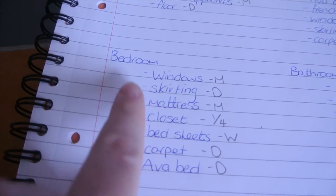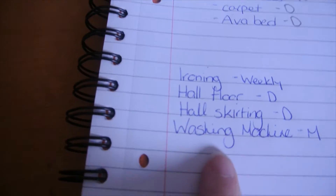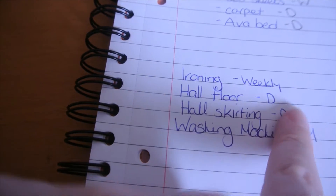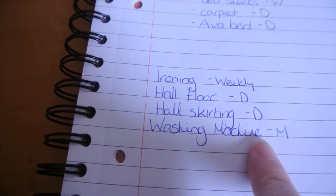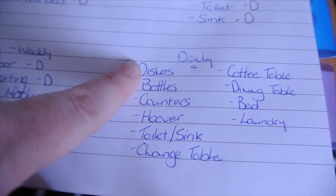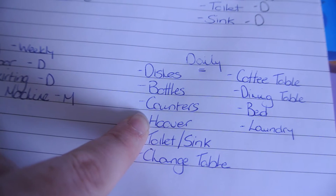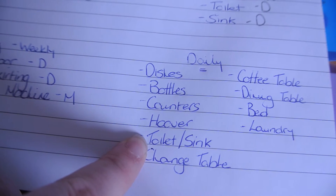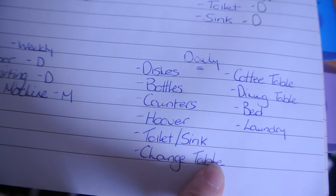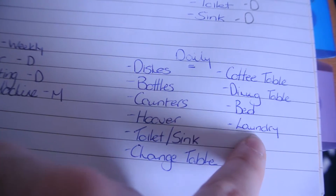Then for each area — living dining, bedroom, bathroom — and then the other things like ironing, which I'm going to do weekly, the floors, the skirtings, and cleaning out the washing machine. Daily tasks include doing the dishes, Ava's bottles, cleaning the counters, hoovering the apartment, cleaning the toilet and sink in the bathroom, Ava's changing table, coffee table, dining table, and making my bed.